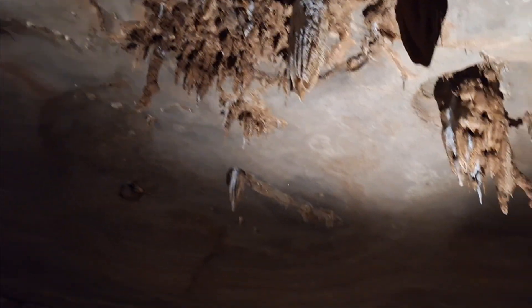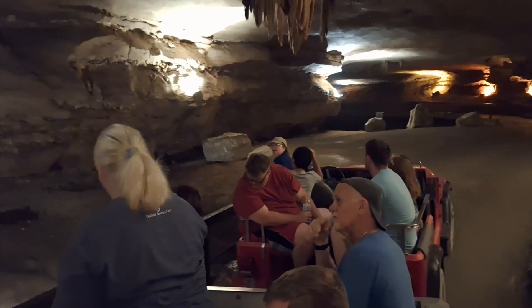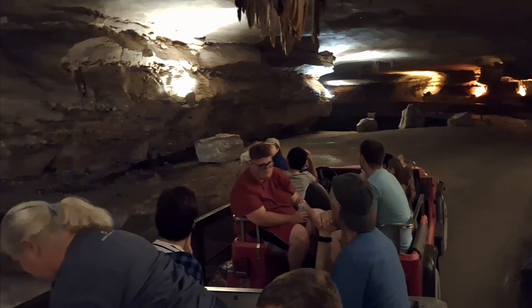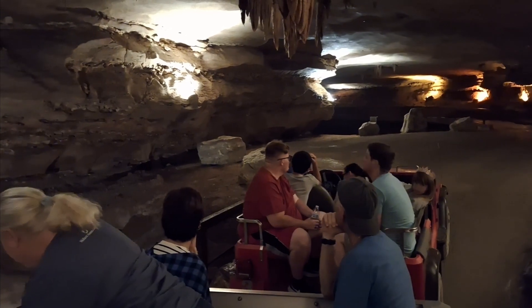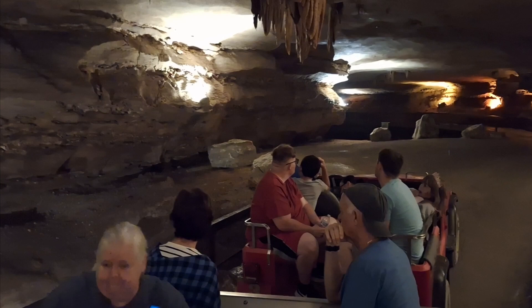Since this is a solutions cave, that means it was formed by water. Over many, many years that water will slowly carve out these passageways the way we see them today. That's what makes it a solutions cave — meaning it was formed by water.